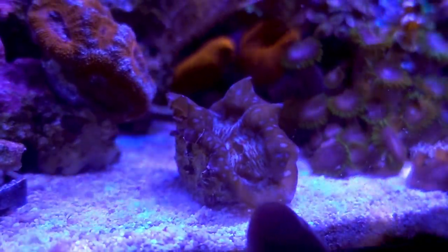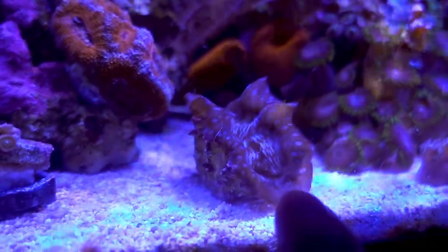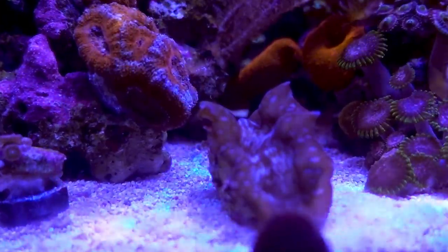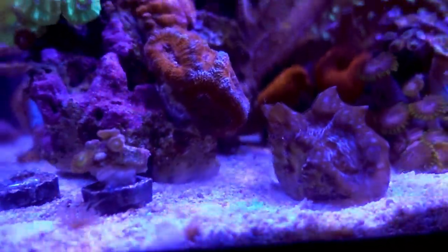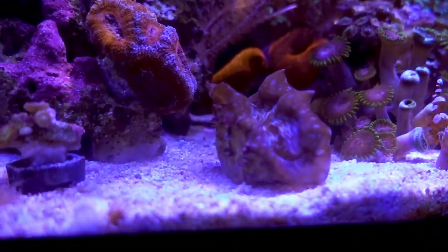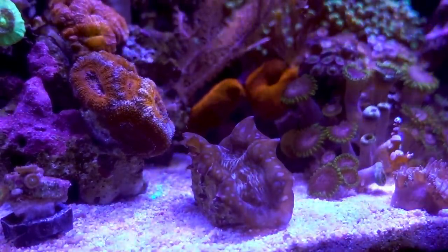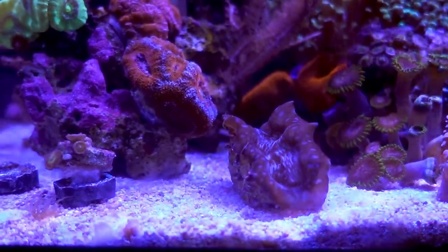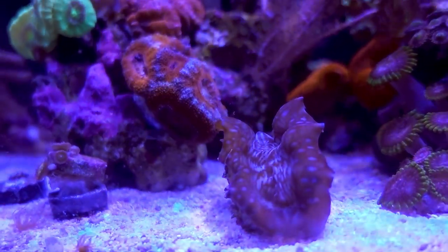This clam is supposedly a hybrid between Squamosa and Deresa. It hadn't done much in the 45 gallon, so I brought it up here to test the light. As you can see it's really happy, and the coloration actually darkened since moving to the 10 gallon. This kind of answers the question: can the Aquaillumination A029 keep anemones — resounding yes — and can it keep a clam? I'd say yes as well. I do supplement feed it with Reef Nutrition PhytoPlankton, which definitely plays a factor.